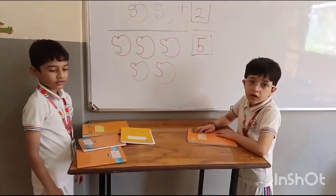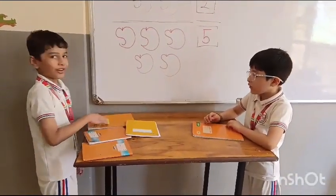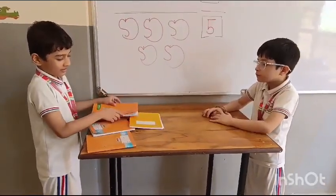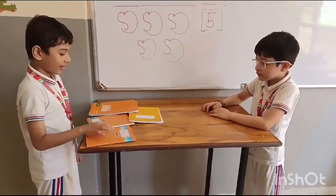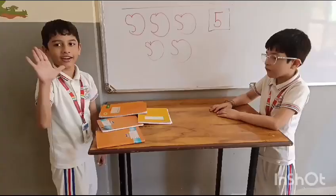How many notebooks do you have, Varad? Yes, Sanskar gives you one more book. Let's count how many books altogether. How many? Yes.